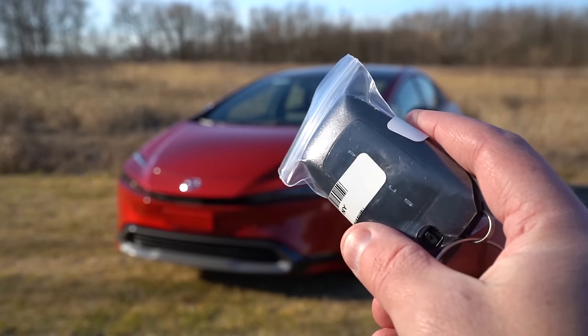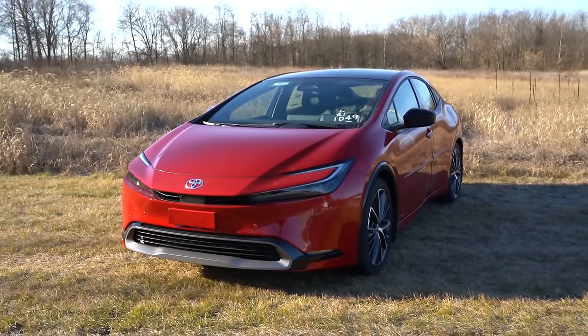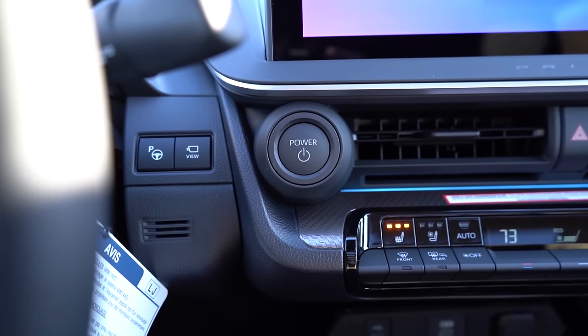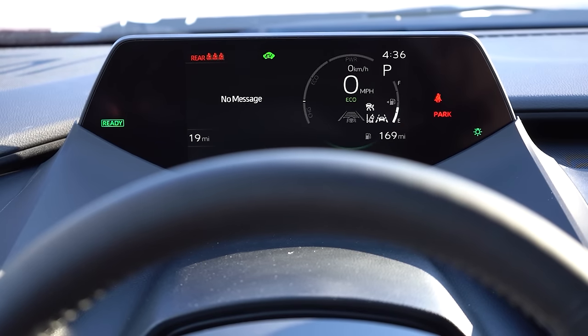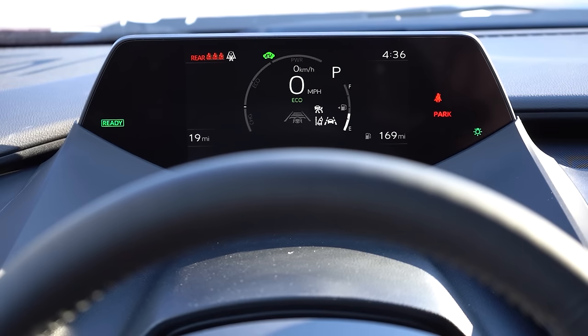The key features Prius lettering on one side, and on the other side lock, unlock, and a button to pop the rear hatch. It's keyless entry with push-button start — just put your foot on the brake and press the engine start button located to the left of the center air vents. Once started, you're looking at a seven-inch LCD gauge cluster. Steering wheel-mounted controls on the left let you access safety features, audio, navigation, compass, fuel economy, outside temperature, and range — there's a lot of customization with the digital gauges.